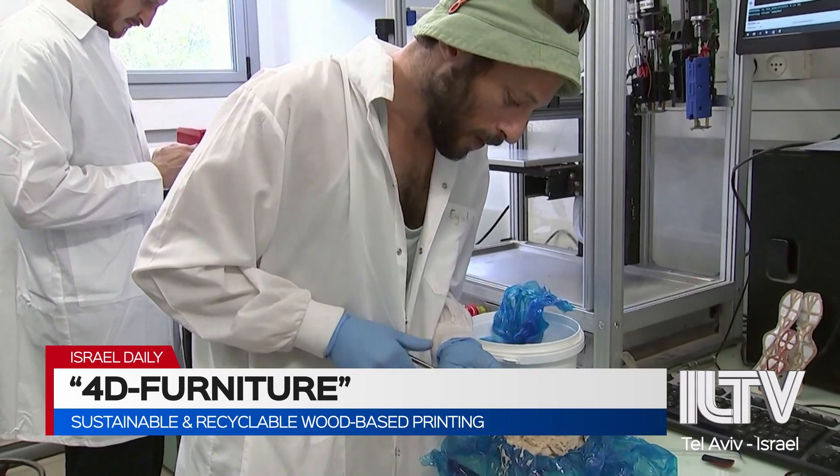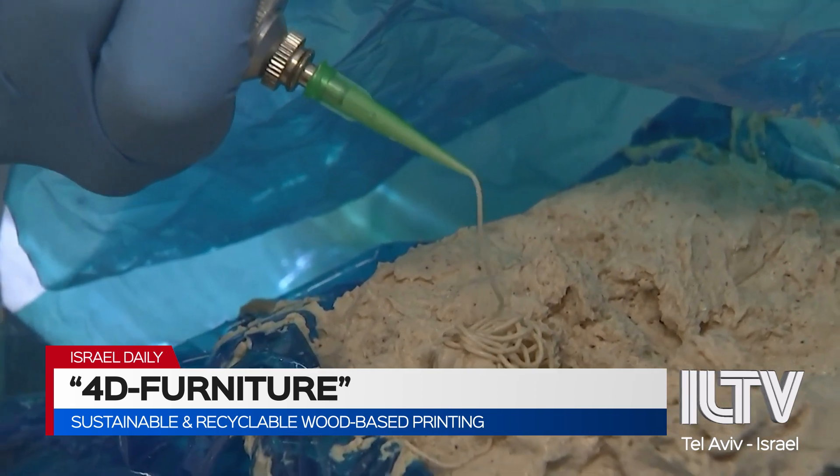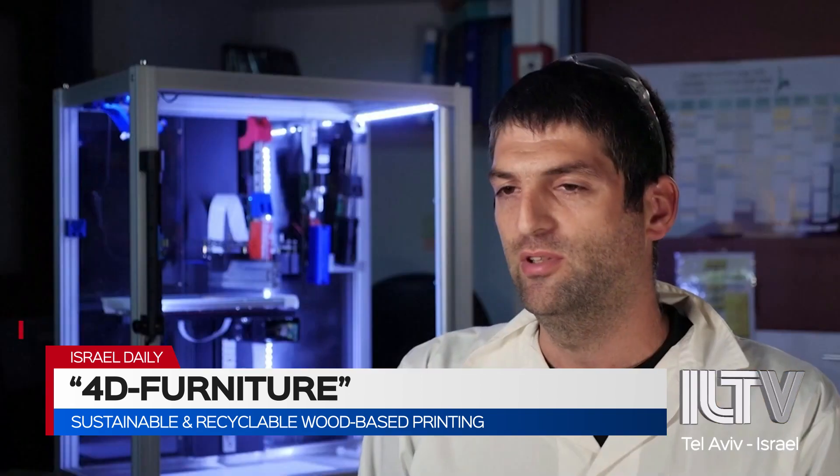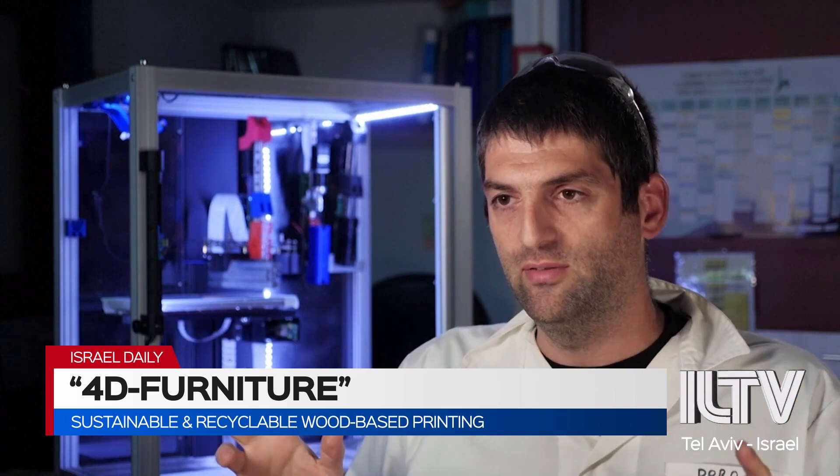Perhaps most importantly, the product is 100% green and sustainable, as opposed to most common plastics. We don't have any formaldehyde-based resin, there are no synthetic materials — everything is wood-based. And it's not only just wood-based; we can take wood residues and use it.